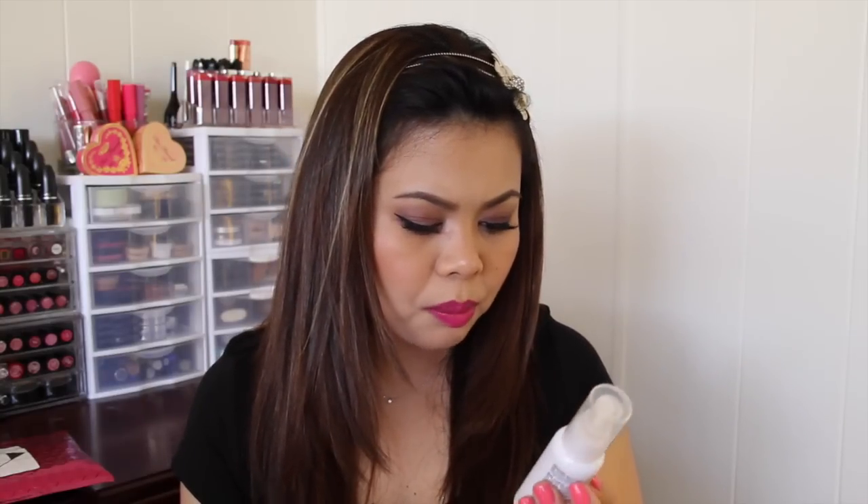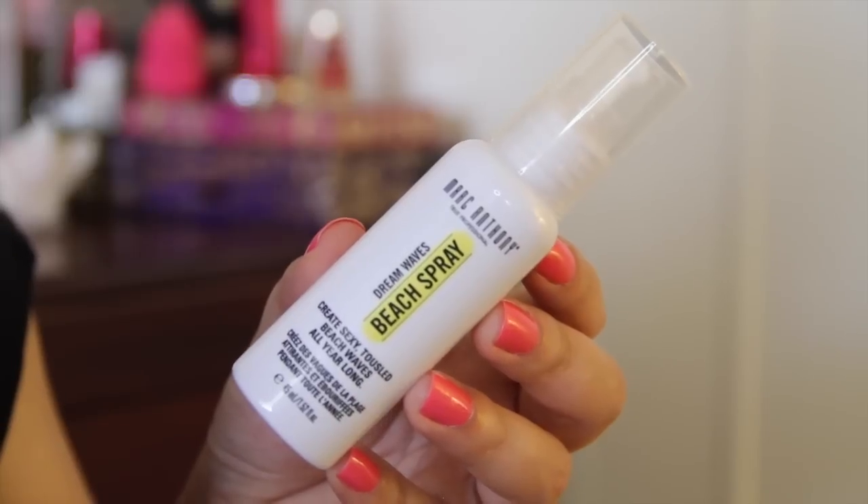The next item is this Marc Anthony Dreamwaves Beach Spray, which is used to create sexy tousled beach waves all year long. I've actually never heard of this brand before.